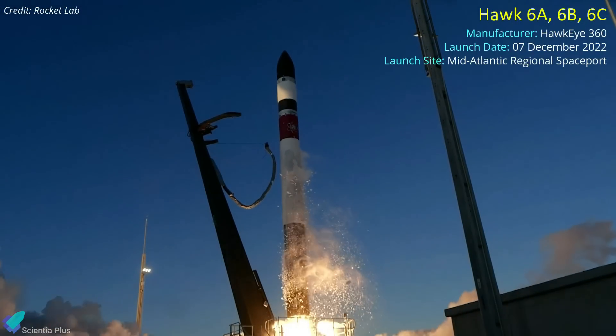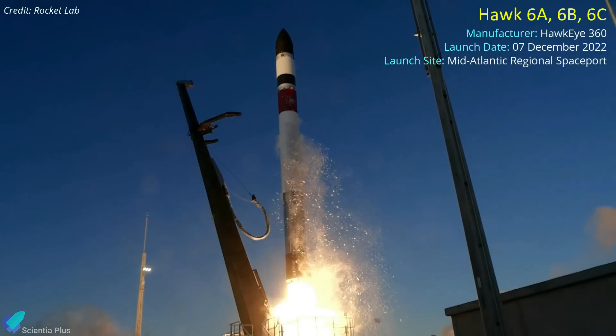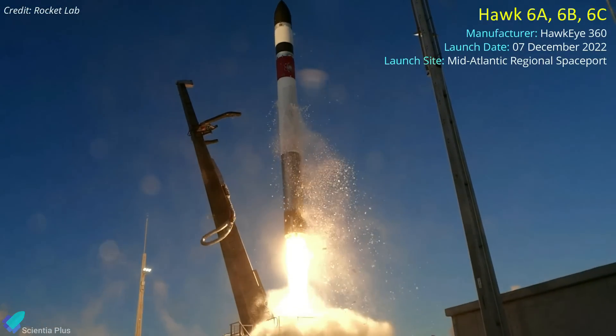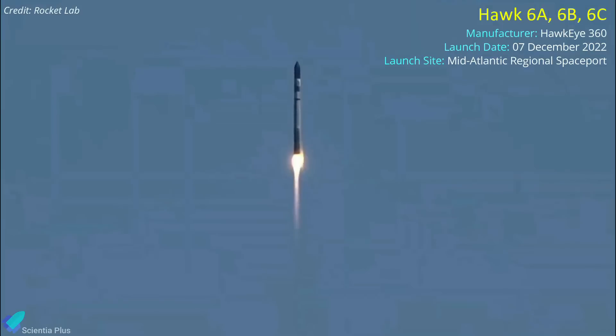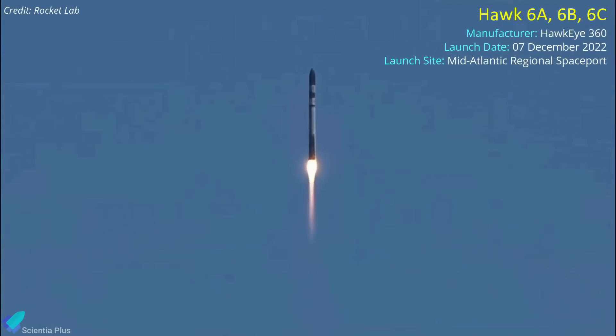Rocket Lab's next mission, which will be its first launch from U.S. soil, is slated to launch on December 7 from the Mid-Atlantic Regional Spaceport, located within NASA's Wallops Flight Facility. The mission will be a commercial mission for the American geospatial analytics company Hawkeye 360.